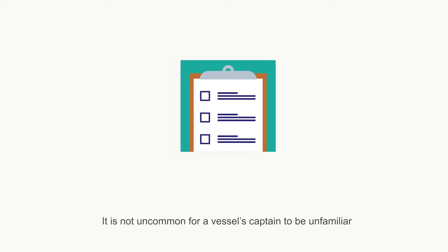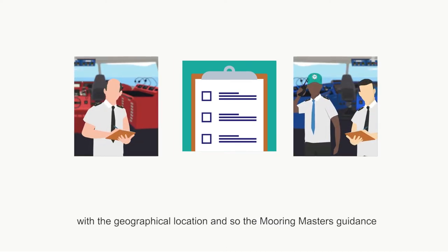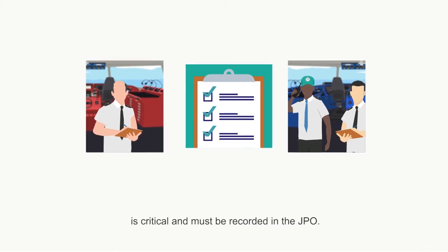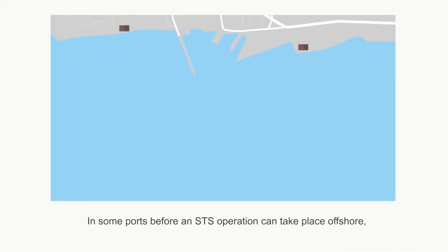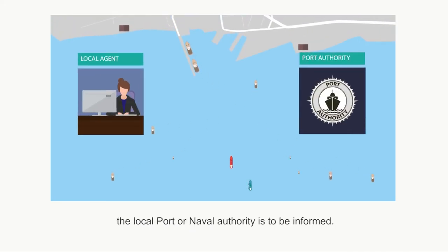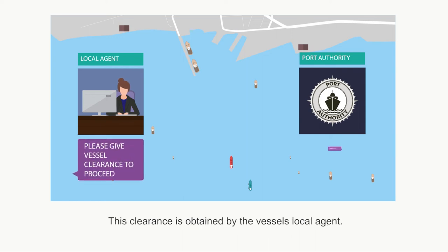It is not uncommon for a vessel's captain to be unfamiliar with the geographical location, so the mooring master's guidance is critical and must be recorded in the JPO. In some ports, before an STS operation can take place offshore, the local port or naval authority is to be informed. This clearance is obtained by the vessel's local agent.